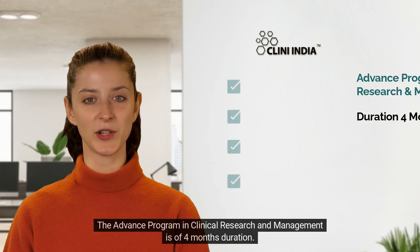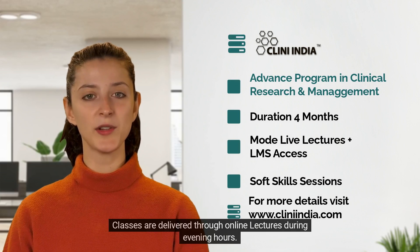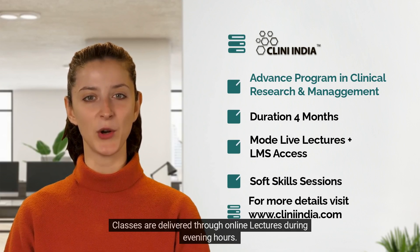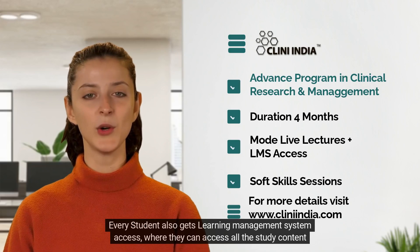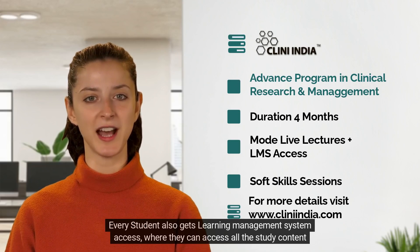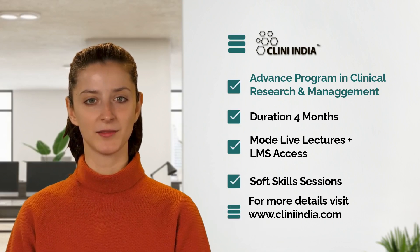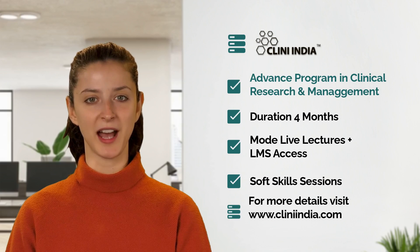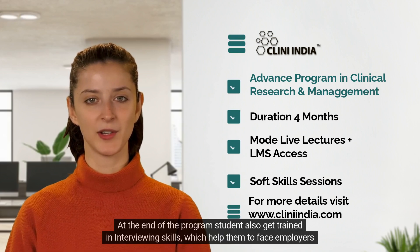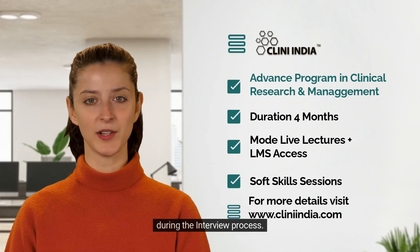The advanced program in clinical research and management is four months in duration. Classes are delivered through online lectures during evening hours. Every student also gets learning management system access, where they can access all the study content at any time. The LMS also contains pre-recorded sessions. The program is delivered by industry experts who teach with case studies and panel discussions. At the end of the program, students also get trained in interviewing skills, which help them face employers during the interview process.